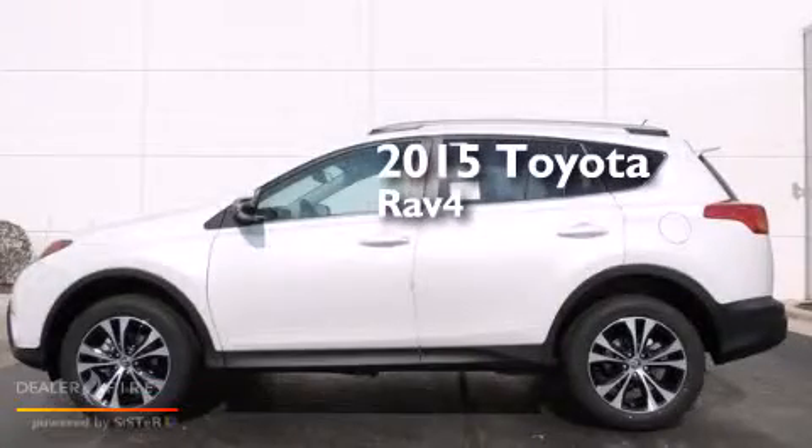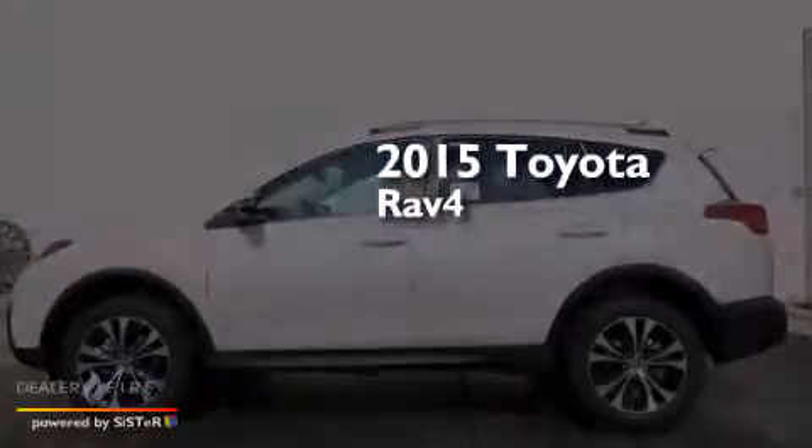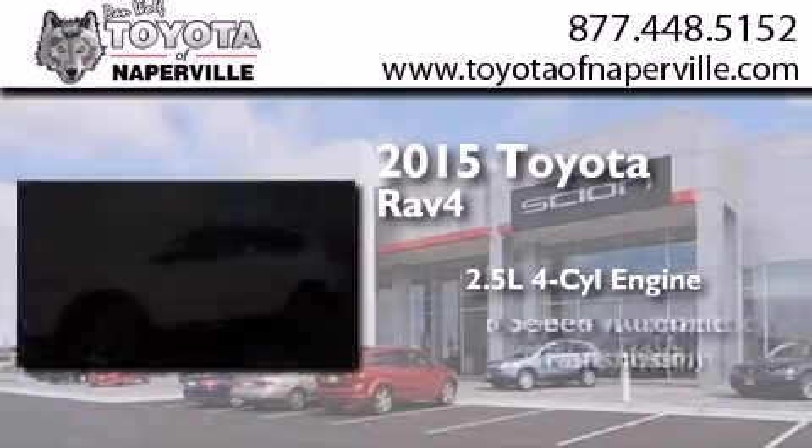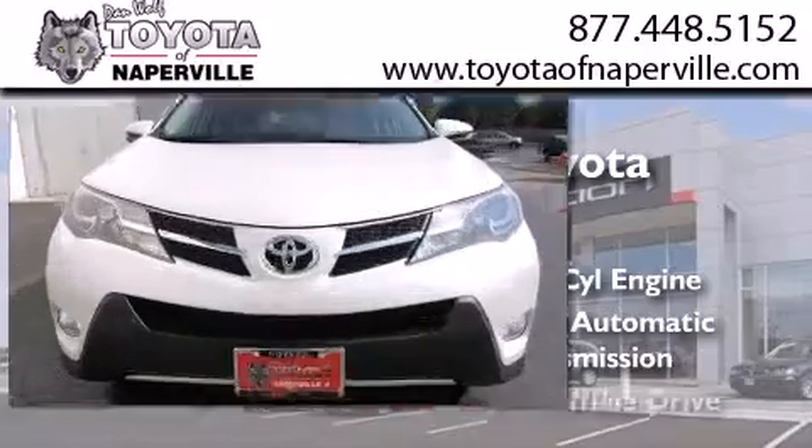This is a brand-new 2015 Toyota RAV4. It features a 2.5-liter four-cylinder engine, a six-speed automatic transmission, and all-wheel drive.